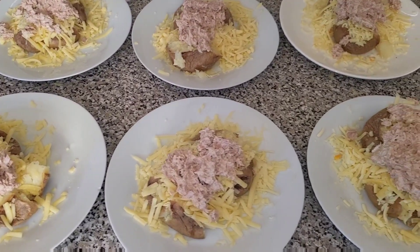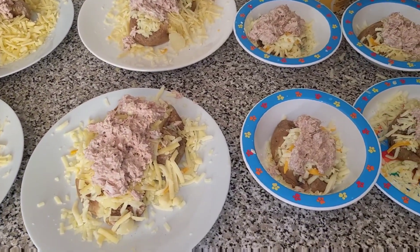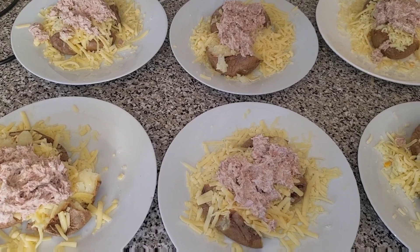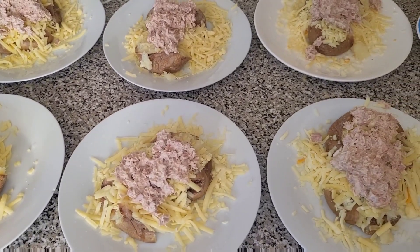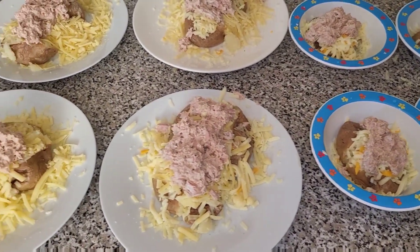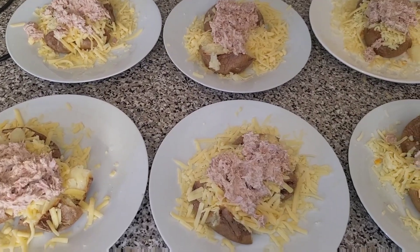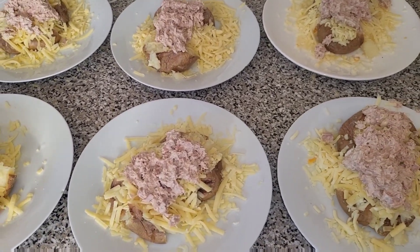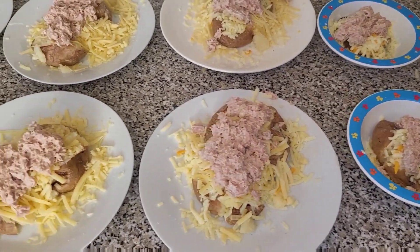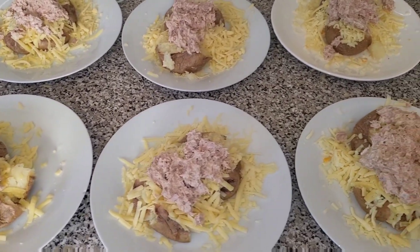Tonight we're having baked potatoes with cheese and tuna and mayonnaise on top. We were going to have a side salad or some corn on the cobs, but nobody really fancied that and nobody's really that hungry because it's too warm. It was £4.99 for the tuna as we used a four-pack plus an extra one separately, £1.89 for the potatoes from Morrison's, about 30p for the mayonnaise and butter, and about £2.40 for the cheese.